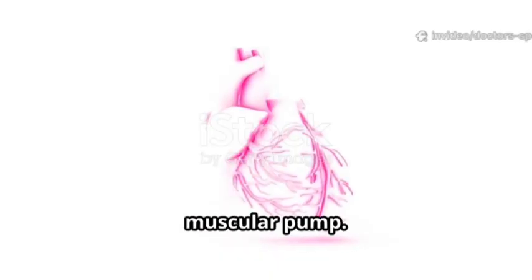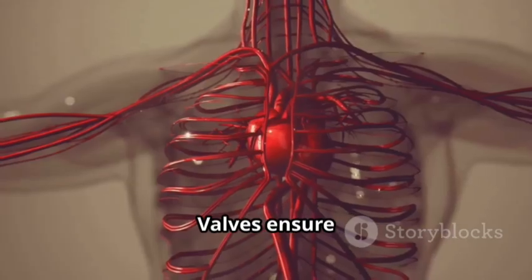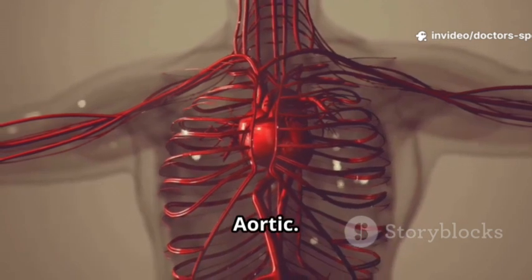The heart is the muscular pump. It has four chambers: right atrium, right ventricle, left atrium, and left ventricle. Valves ensure one-way flow — tricuspid, pulmonary, mitral, and aortic.